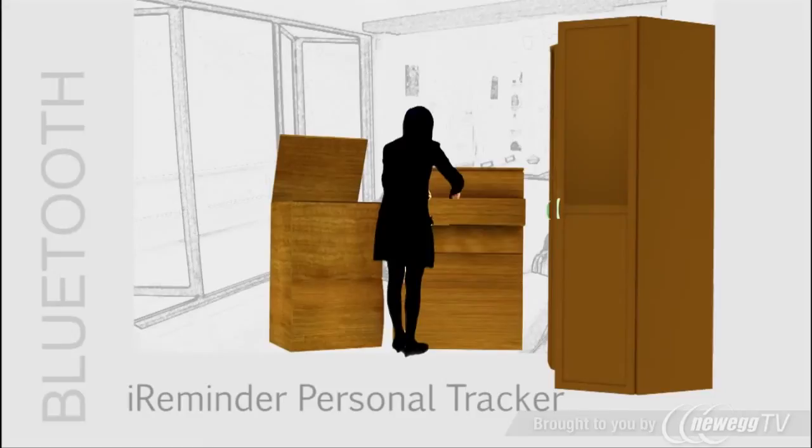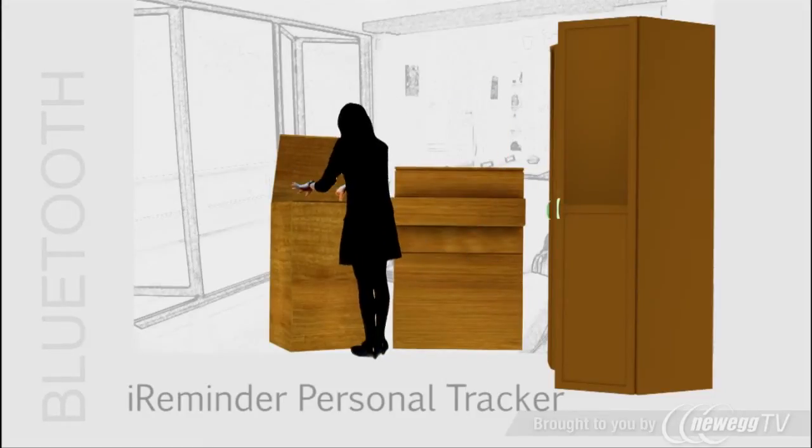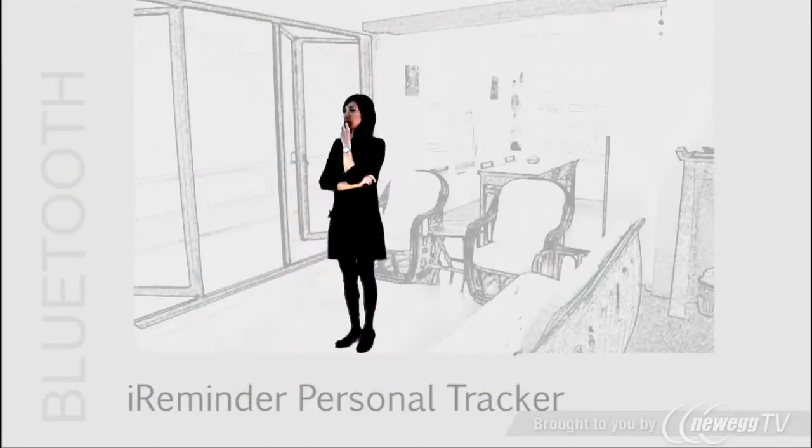Are you always losing things? Keys, wallet, passport, or other valuable items? It's frustrating, I know. Well, your search is over.